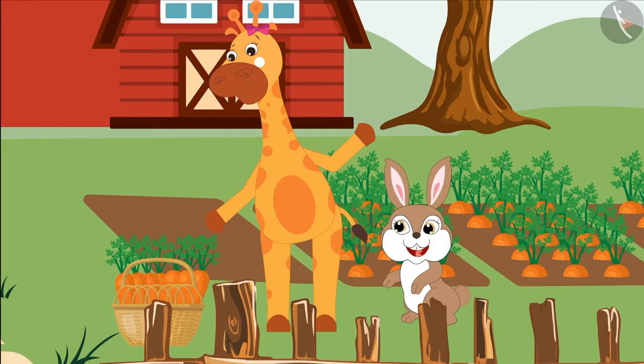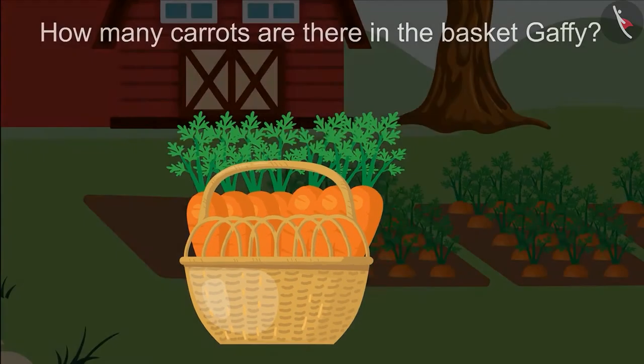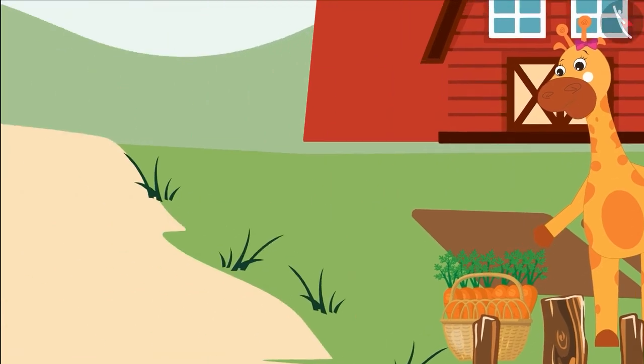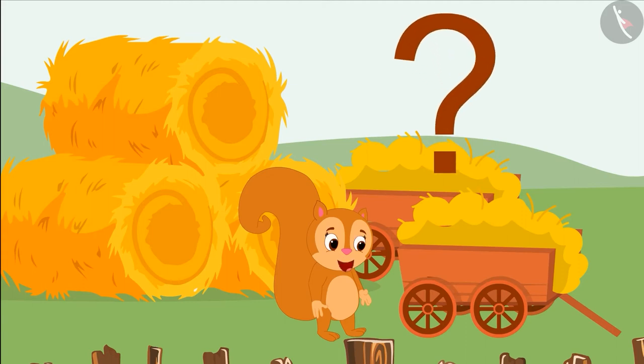We collected 18 carrots. How many carrots are there in the basket, Gaffee? There are 11 carrots in the basket now. Sunny started to laugh. Friends, I have hidden the carrots from your basket. Can both of you tell me how many carrots I have hidden?